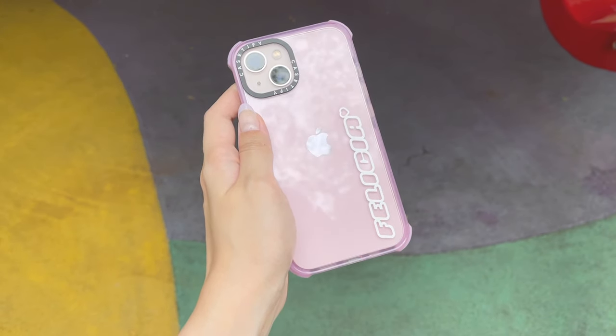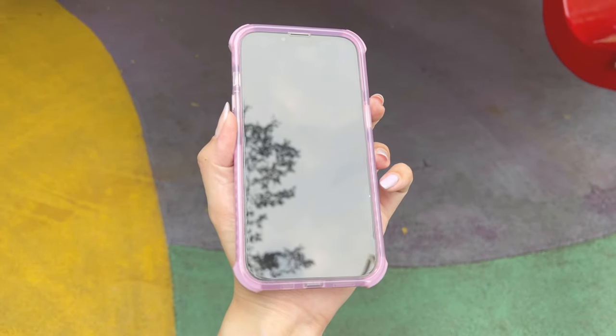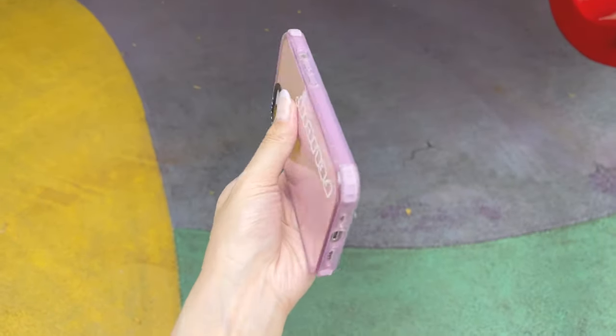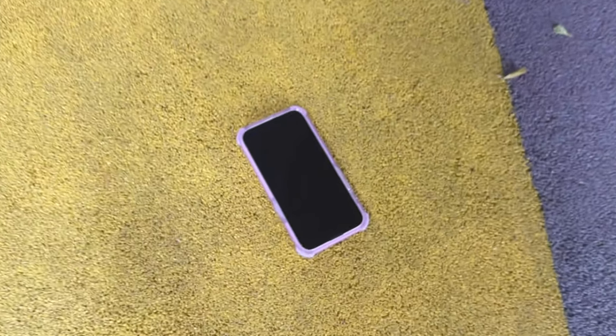Now I'm going to do a drop test with the Casetify ultra impact case — it's their most protective case with 9.8 feet drop protection, so let's see how this goes.